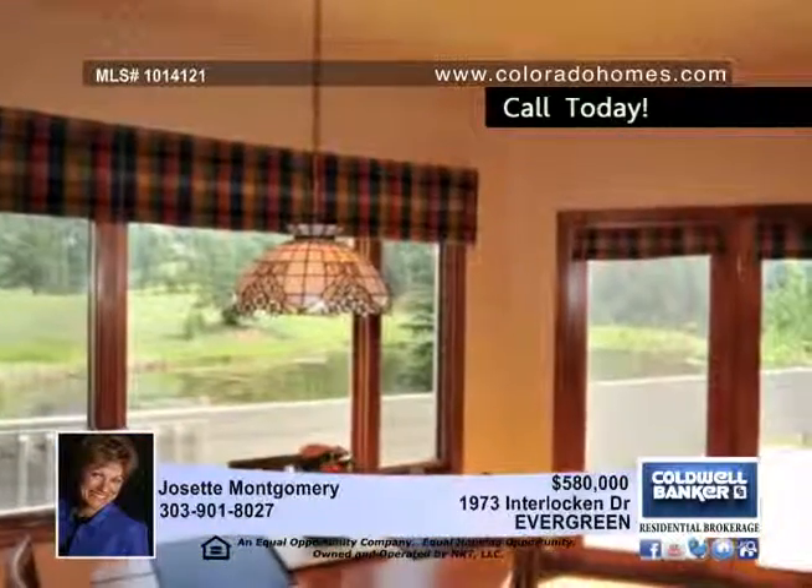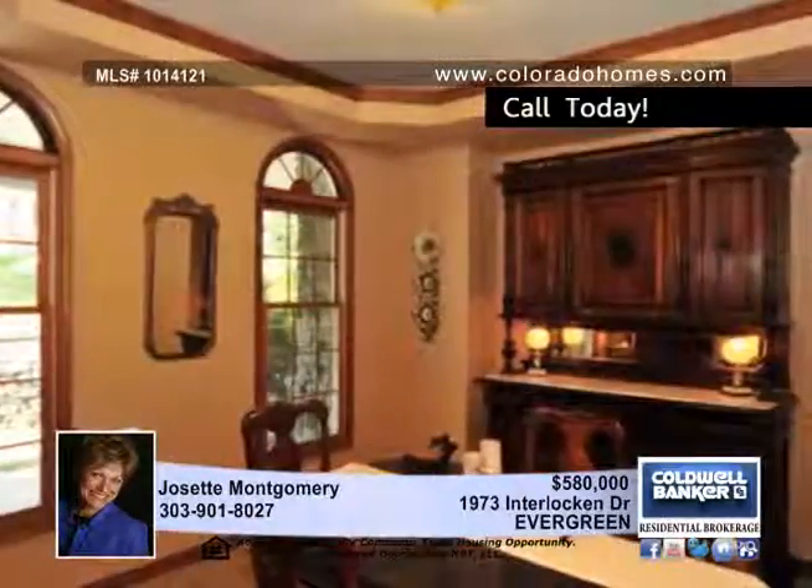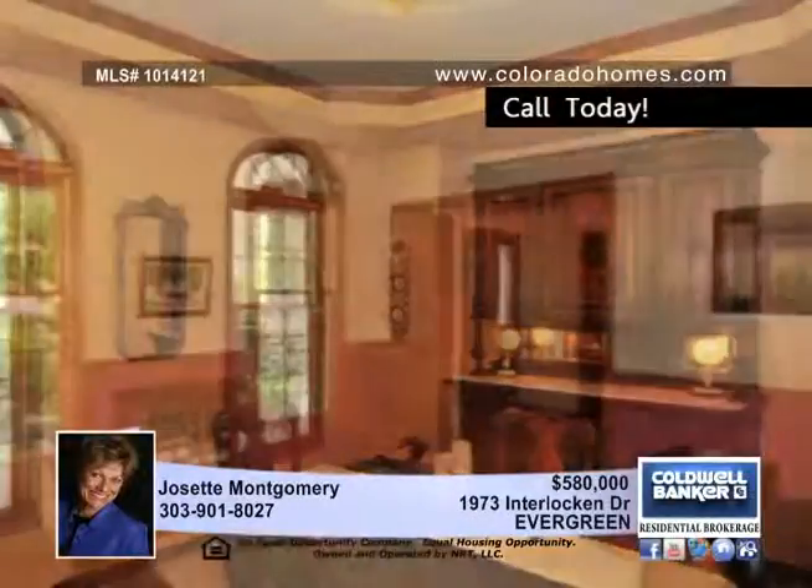The home features a very functional floor plan with four bedrooms up and the fifth bedroom in the walkout basement. The lower level includes an office, entertainment room, exercise area, and secondary family room.